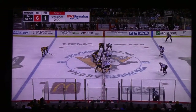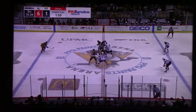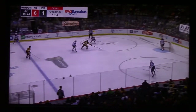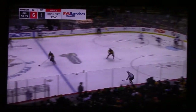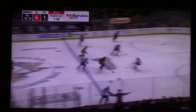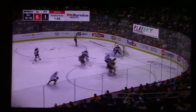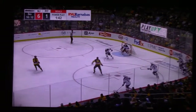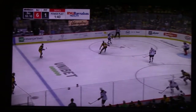6-1 Devils. What a night for a lot of players offensively for New Jersey. Now that goal was scored after Crosby exited, so the first penalty to Jeff Carter is wiped out.